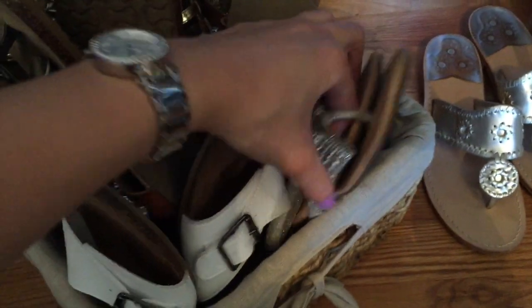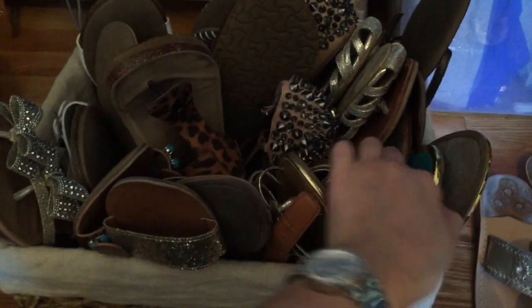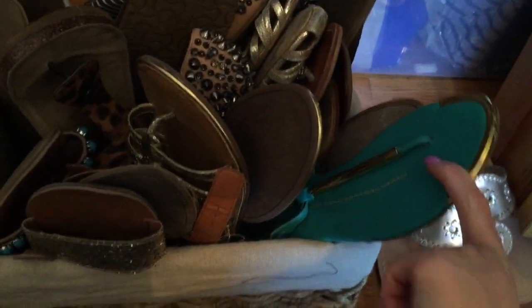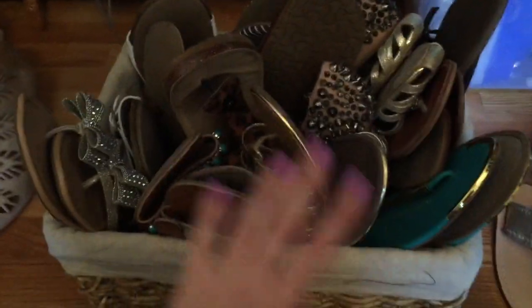These are Target - I've shown them in my video haul. These are from Inc., I got them at Macy's - princess shoes. These are from Target. These are from Target. And these are Dolce Vita. So these are the sandals, and I keep them in a basket like this because I literally have no room to keep them.